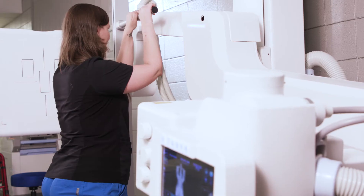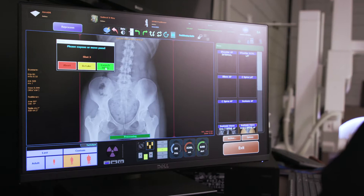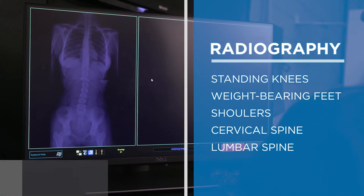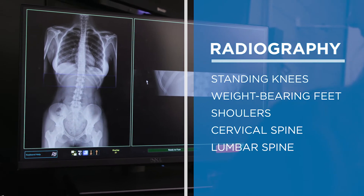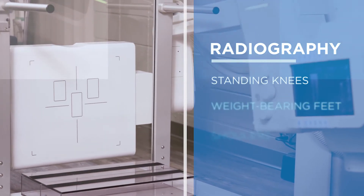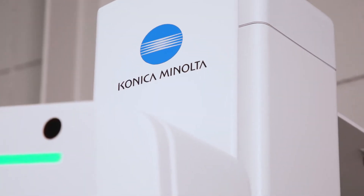Another great benefit with this unit is the capability of doing most things standing. In addition to the advanced work, it also does all the general work required for radiography — standing knees, weight-bearing feet, shoulders, cervical spines, and lumbar spines. We accomplish a lot of this by simply using the APRs provided by the facility.